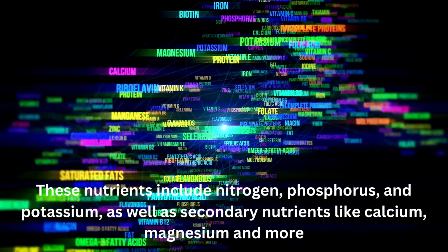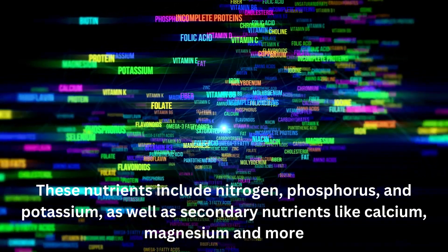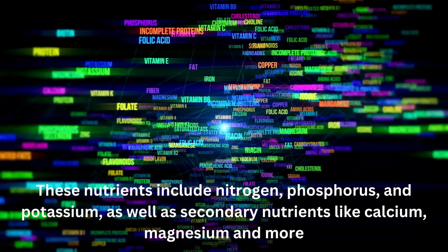These nutrients include nitrogen, phosphorus and potassium, as well as secondary nutrients like calcium, magnesium, and more — alongside a balanced pH.